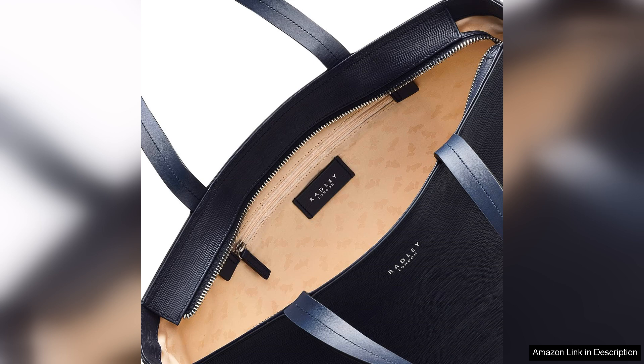The Isabella Road tote also boasts beautiful detailing, such as the signature Radley dog charm and subtle branding. Available in a variety of colors, it allows for personal expression and can complement a range of outfits. Whether you're dressing up for a business meeting or running errands, this tote adds a touch of elegance to any ensemble.